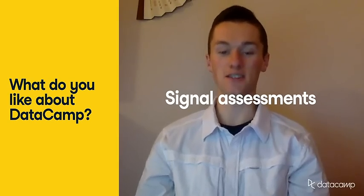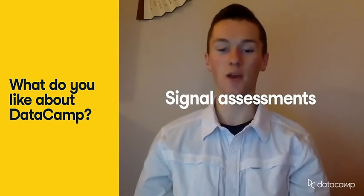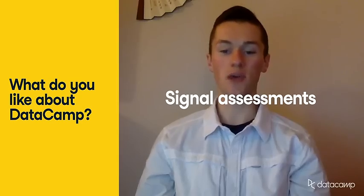The assessment section is a great way to test your knowledge. I enjoy seeing how I stack up against other users. It's a great way to measure your overall progress as you complete more courses.